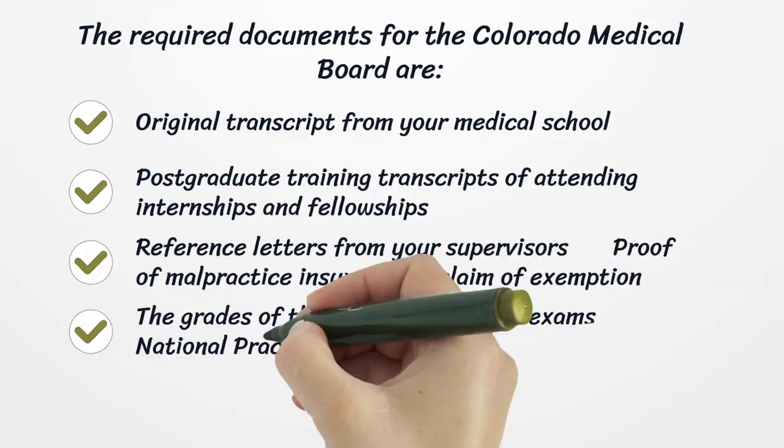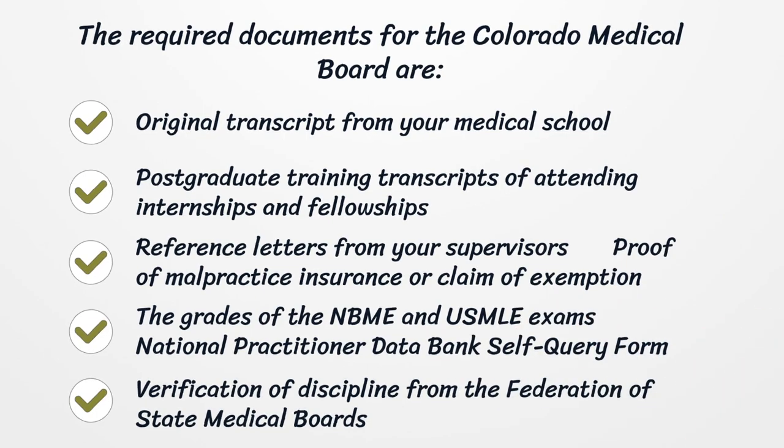The required documents for the Colorado Medical Board are: original transcript from your medical school, postgraduate training transcripts of attending internships and fellowships, reference letters from your supervisors, proof of malpractice insurance or claim of exemption, the grades of the NBME and USMLE exams, National Practitioner Data Bank Self-Query Form, and verification of discipline from the Federation of State Medical Boards.